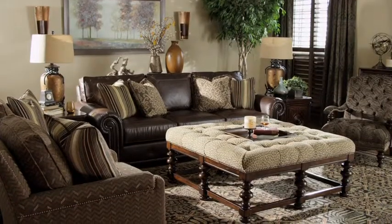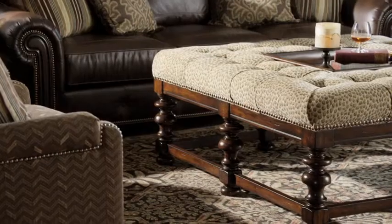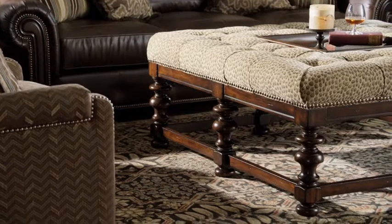Upholstered seating showcases a casual take on traditional style, merging timeless designs with rich textures and the supple hand of aged leather.